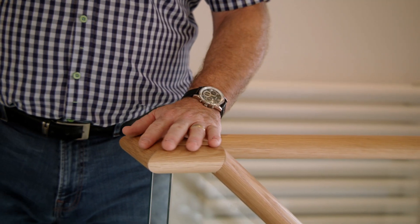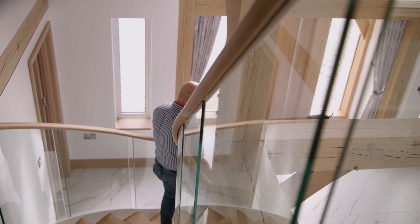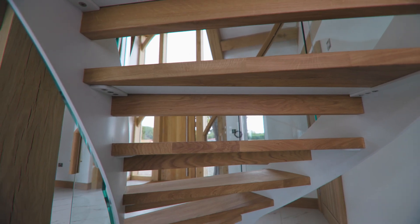My mind was put at ease with the staircase from day one because Adam was so easy to get on with, and in a way I already had a vision. My main contact was Adam, obviously, at First Step, until the fitters came.